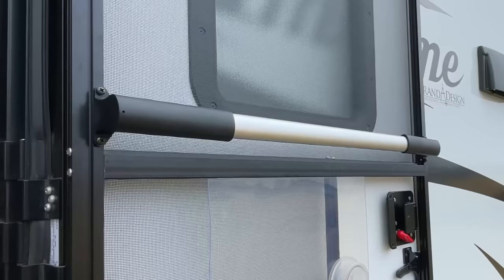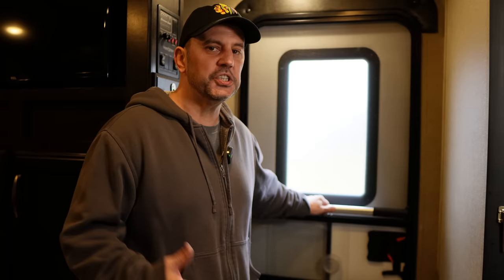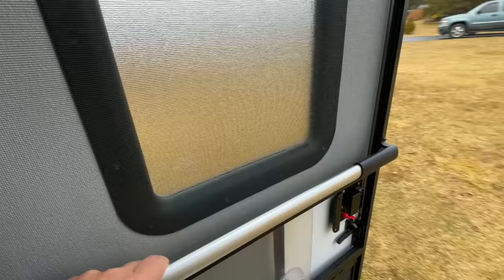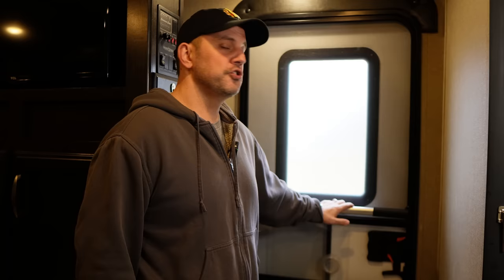Next on the list is a product that is just so simple it's genius — the Camco screen door crossbar handle. It makes closing the door behind you much easier, especially if the door is all the way open on the outside. It's surprising that a lot of RV manufacturers haven't figured out that this should be factory on every single RV door, but until then a lot of people are using this handle to make RV life a lot easier.